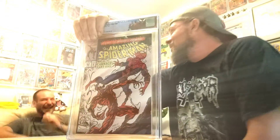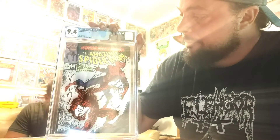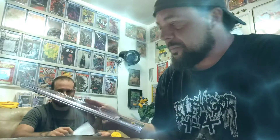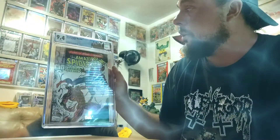9.4, baby! Yeah! That is awesome, dude. 9.4, man. That is awesome. It's always good to be either right on or above what you guess the book is going to be, so I'm very happy with this. There are a few flaws in it — I didn't expect it to be a 9.8 — but first appearance of Carnage, you've got to get it graded, especially if it looks this nice. So a 9.4, that's pretty good. Custom label. I'm happy with that.